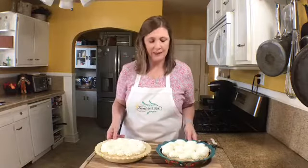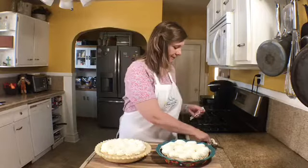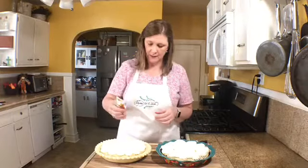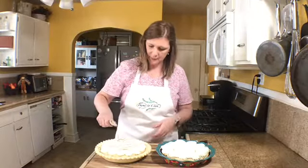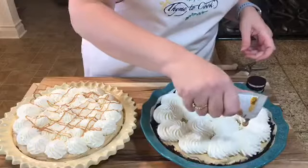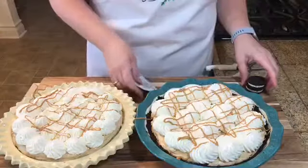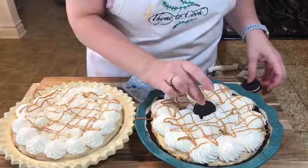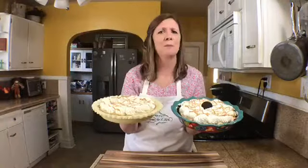The pies look beautiful, but I want to decorate them a little more. Take one of the creamy peanut butter on-the-go packs, cut the end off, and drizzle some peanut butter right over the top. On the Oreo crust pie, place an Oreo cookie right in the center so that everyone knows what it is.